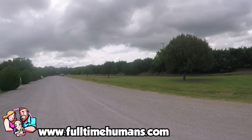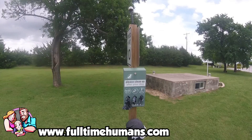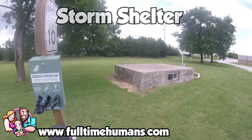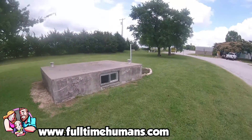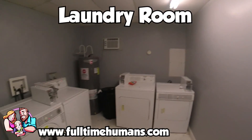We did notice that the whole time we were there, they were doing improvements — everything from clearing trees to making the lots nicer. There was constant stuff going on to better the park. They have a storm shelter for inclement weather; luckily, we did not have to use that. They also have a laundry room and bathrooms.